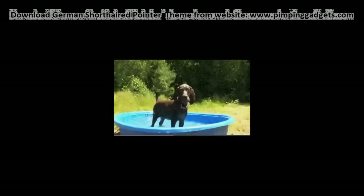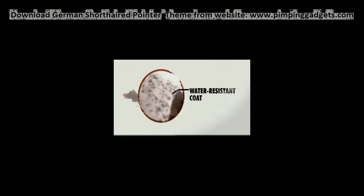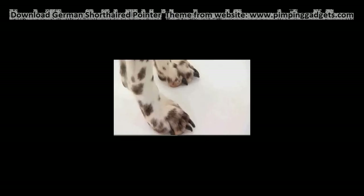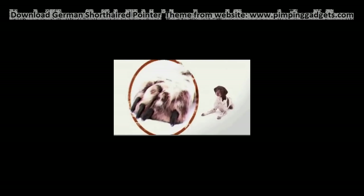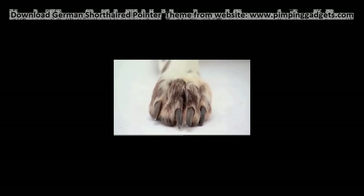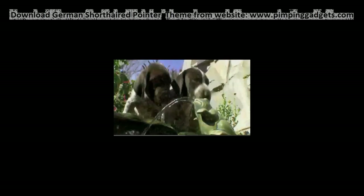Bred for water retrieving, the German Shorthaired Pointer has a short, flat, water-resistant coat that helps it maintain an even temperature. The German Shorthair also has webbed feet to help it move through the water. The feet are a tight spoon shape, which keeps debris from between the toes. Heavy nails make this dog an all-terrain pooch. Shorthairs can handle land, sea, and air.